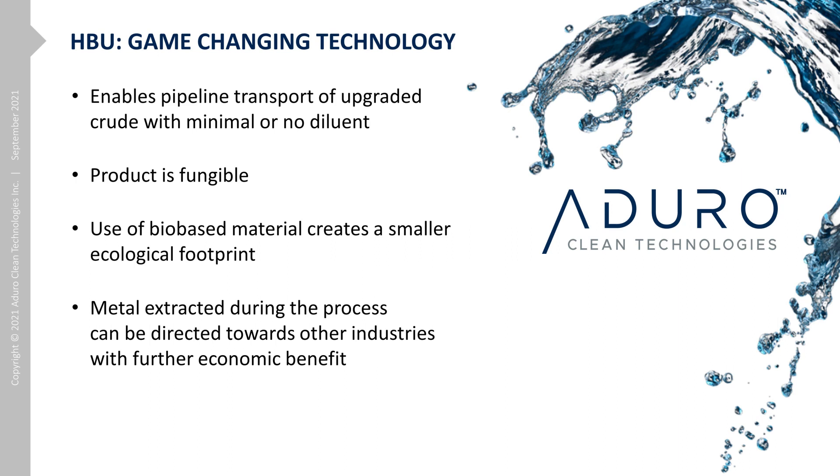The HBU process removes upwards of 90% of metals from the bitumen. Although we use this metal in the process, we accumulate quite a large surplus. These metals are ejected with the water, and the surplus can be sold as an additional revenue stream.